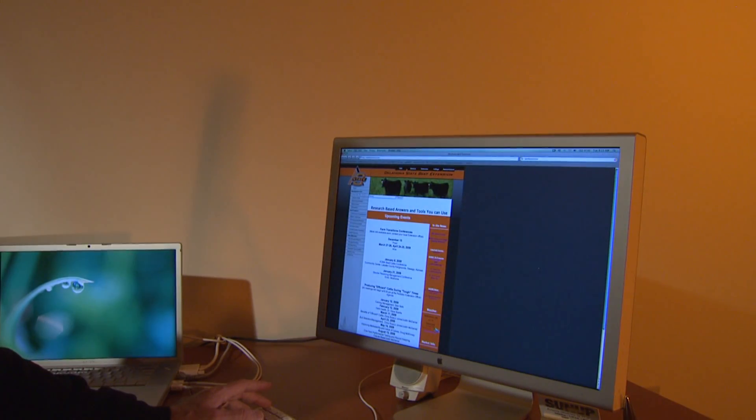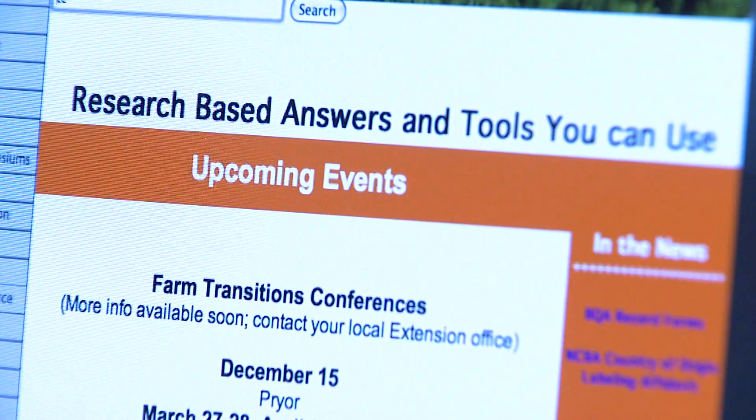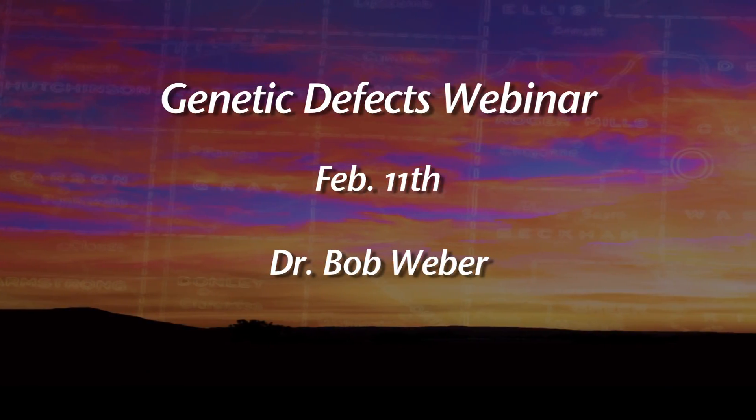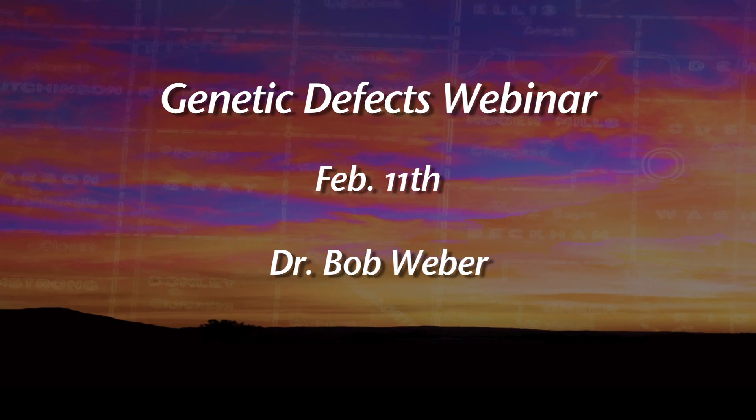You can go online using your computer sitting at home and watch what we call a webinar about genetic defects and the ways to manage it. It will be taught by Dr. Bob Weber from the University of Missouri and it will be on February 11th.